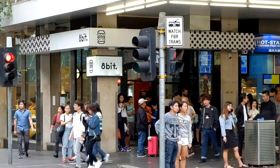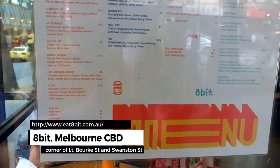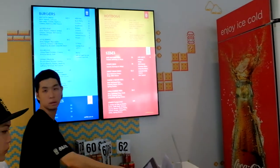Hi guys, welcome to another episode of TwoHungryDiners.com. It's Peter here and Oni. Today we're going to take you on a journey of tasting five different burgers in Melbourne — the five best burgers. For our first stop, we're going to 8Bit Burgers, right in the middle of Melbourne CBD, very close to everything. The location is very strategic, so let's find out.